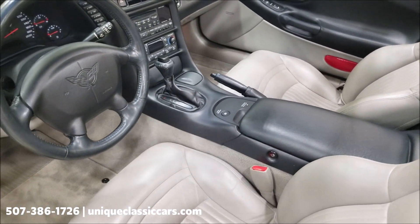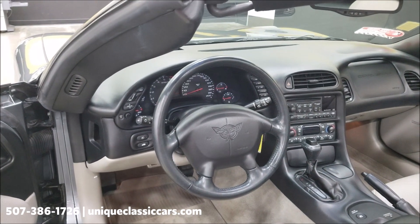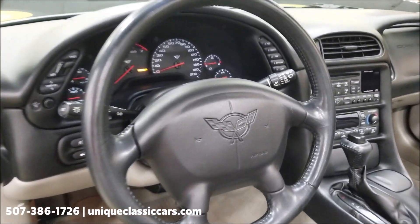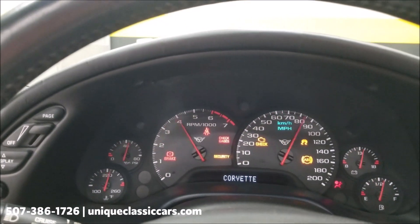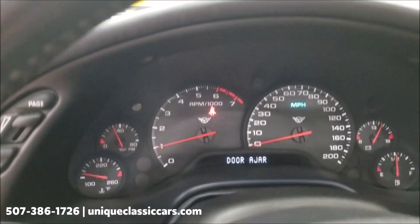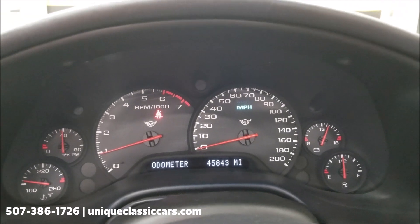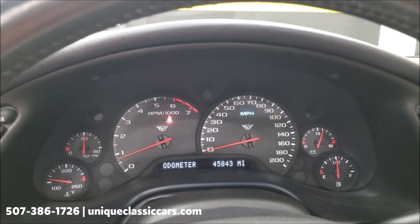There's your automatic on the center console. Again, heads-up display, driver's information center, dual climate — AC blows cold. Let's go ahead and start it up. Clean Carfax confirms the miles, no accidents indicated. And there are your miles: 45,843. No warning indicators or engine lights of any kind.